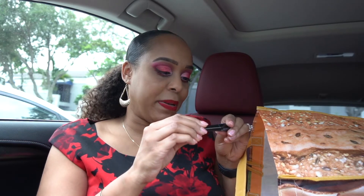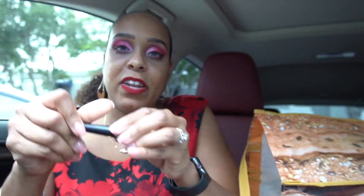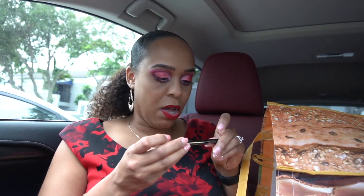The CoverGirl Perfect Point Plus liquid liner — this is my new go-to. I love the wand type, it's easy to work with and not flimsy, so it doesn't fly all over. The only downside is it can make your lashes stick together if it gets on them. The NYX doesn't do that. The NYX isn't quite as black as this one, but both dry matte black which I love — I don't like a shiny black mascara.